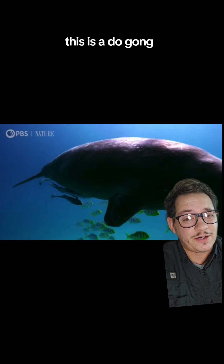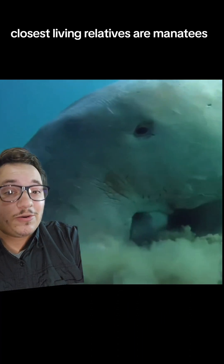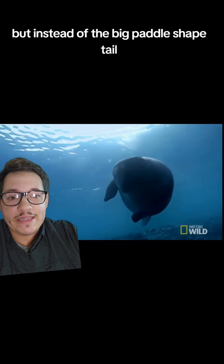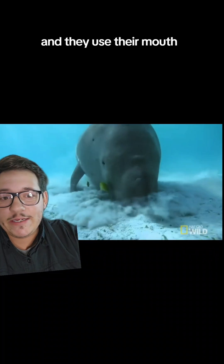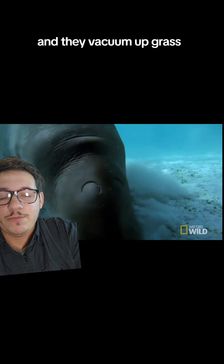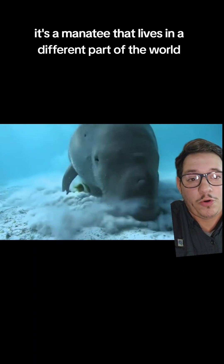This is a dugong. And yes, their closest living relatives are manatees, and they kind of do the same sort of thing. But instead of the big paddle-shaped tail, they have whatever-shaped tail that is. And they use their mouth, which is a little bit more like a nozzle, and they vacuum up grass. And that's, for the most part, it's a manatee that lives in a different part of the world.